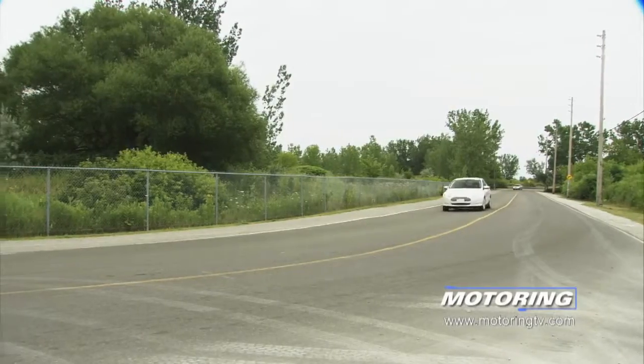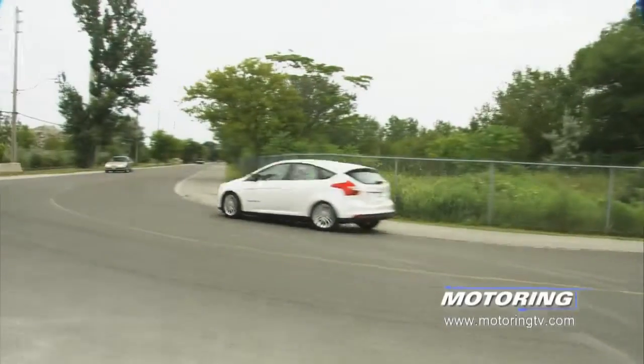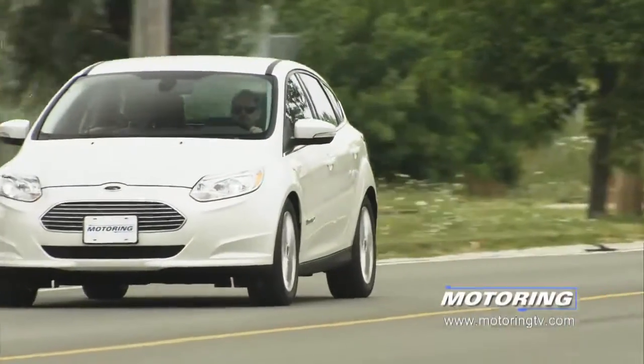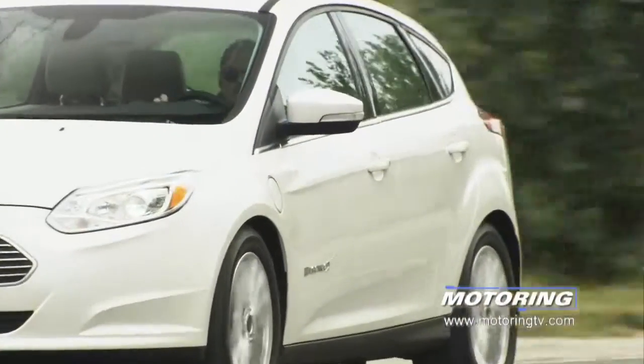So a few compromises for $41,000, but the biggest one is, and has been since the first electric vehicle back in the 1800s: we simply don't have a long enough extension cord. Yes, you can get from A to B and back to A, but it's going to take a lot of planning and a lot of stress.